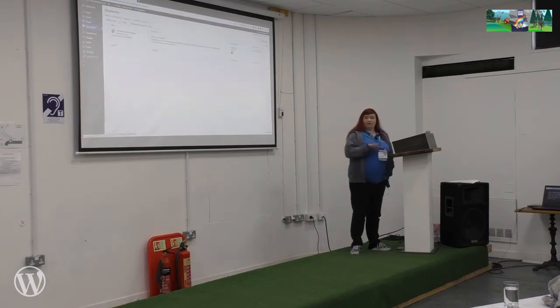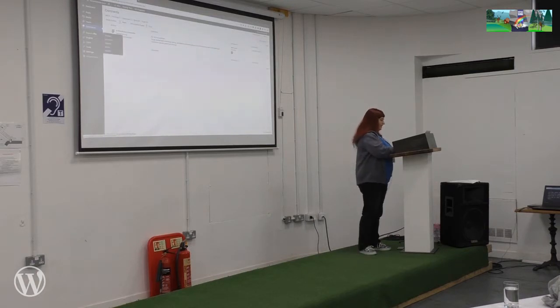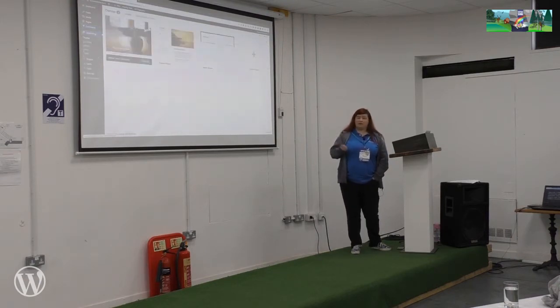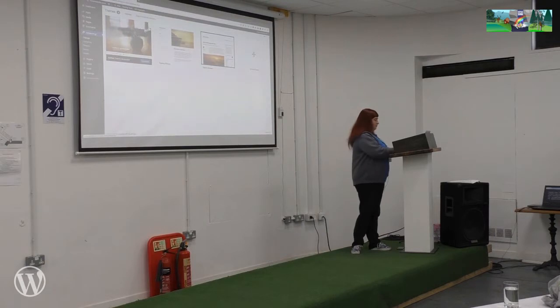If you scroll down, you've got a comment section — anyone who comments on any post or page on your site, it'll come up here. So you can approve it, you can delete it, you can mark it as spam — any kind of comment management happens there. The appearance tab is where you handle your theme and widgets mostly. You can also configure your menus — the navigation — in the appearance menu. And when you click on themes, you've already got some themes set up.